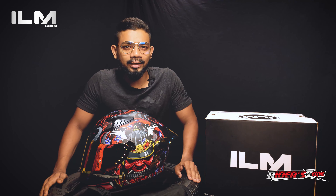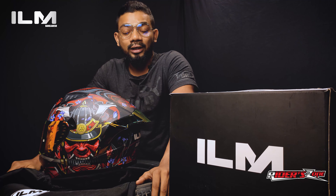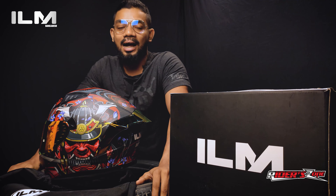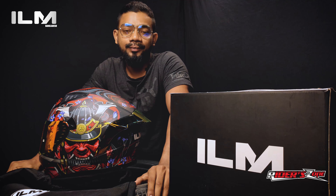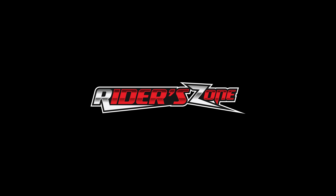I hope you are excited about ILM, because it has safety, an attractive design, and a comfortable riding experience. As you can see, you can confidently ride your bike. This helmet is Inspired to Live More. See you next week, guys.